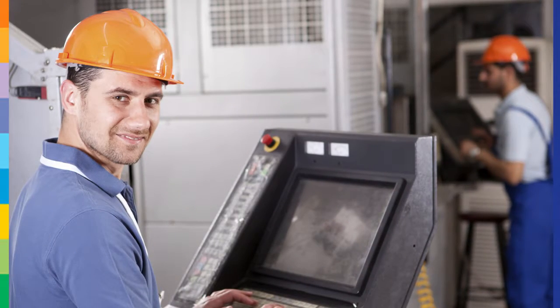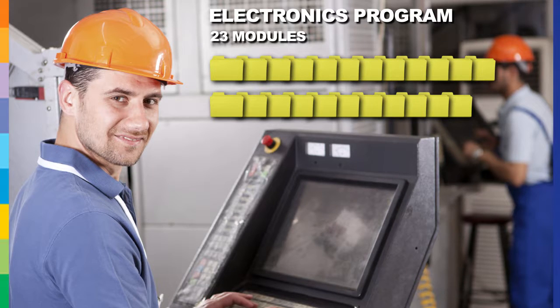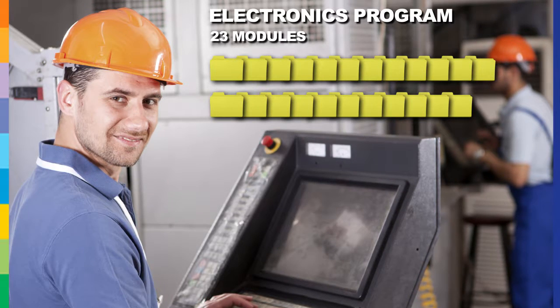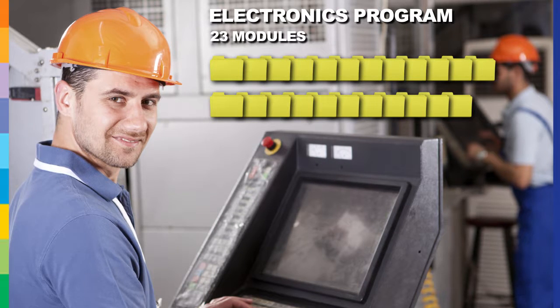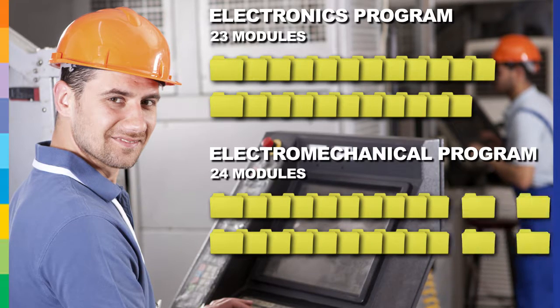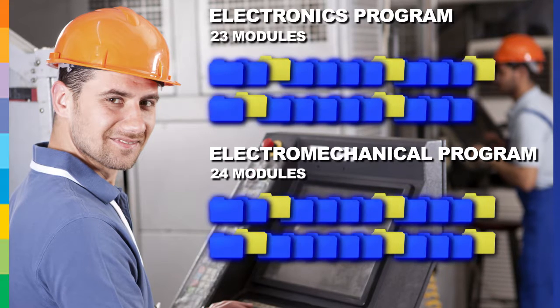Let's take John as an example. He's a student in our electronics program and he recognized that if he had an electromechanical background, he would have more opportunities for career advancements. John registers into the electromechanical program and receives exemptions for the 18 common modules.